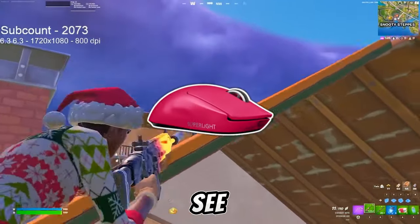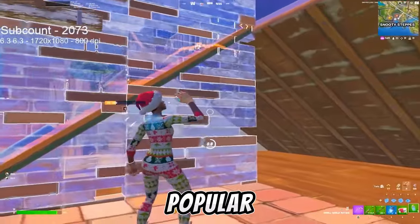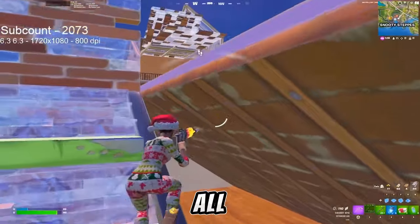First of all, for his peripherals, Peterbott is using the Logitech G Pro Super Lite, which is one of the most popular eSports mice. Right now on screen you can also see all of his mouse settings — in-game sense, DPI, and all of that.